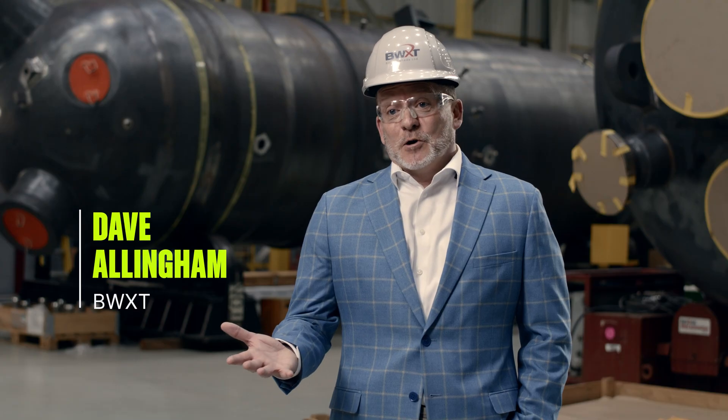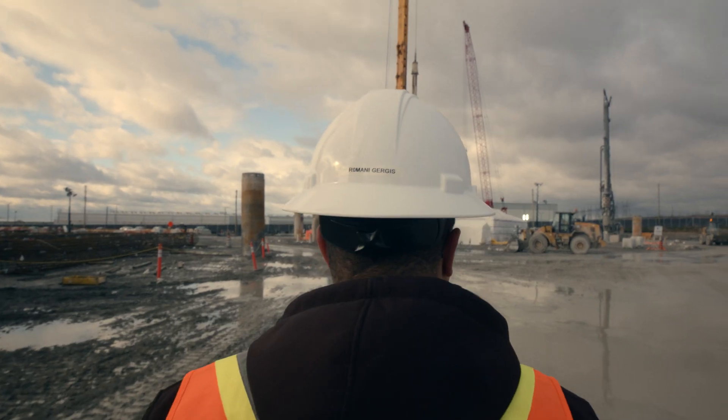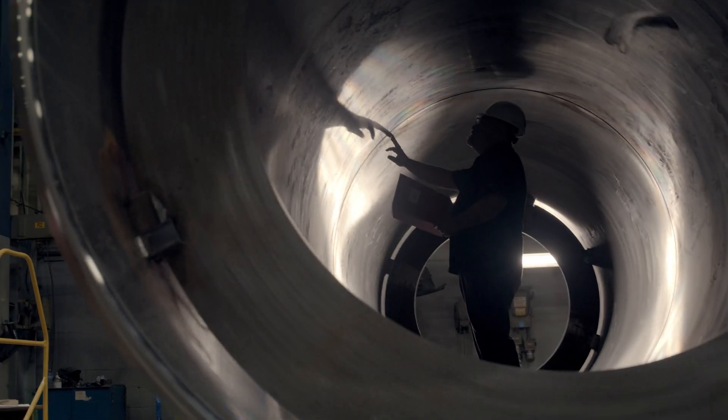In my eyes, this is a historic time in the nuclear industry. There's a huge interest in nuclear energy around the world right now, and people want to know that nuclear energy can be built quickly, cost-effectively, and safely.